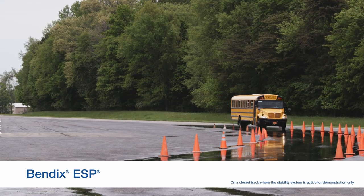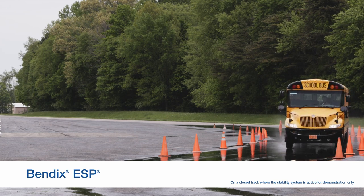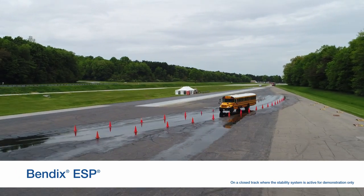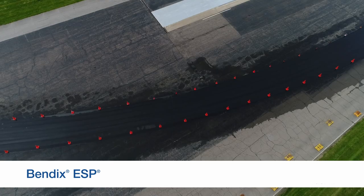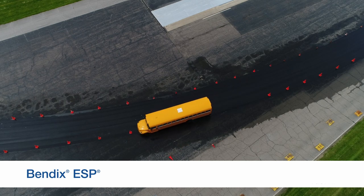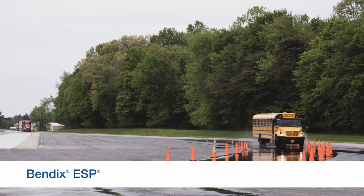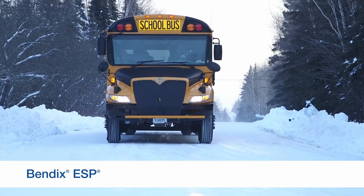When these aren't in alignment and depending on the severity of the situation, Bendix ESP may intervene by reducing throttle and, if necessary, selectively applying the brakes to help you maintain control on a slick surface. Keep in mind, however, that stability control has limits. It is possible to go into a situation with too much speed. While the system will intervene, the laws of physics may take over and you may still roll over or lose control.